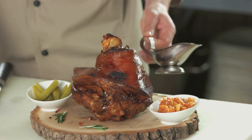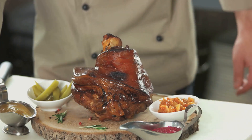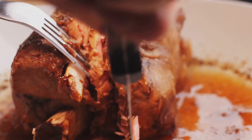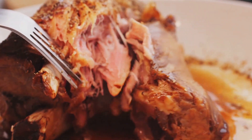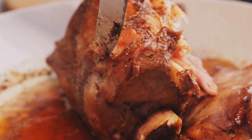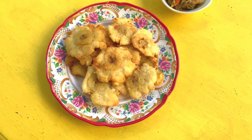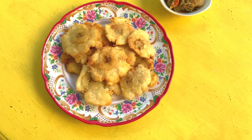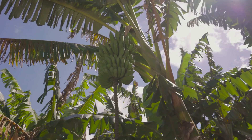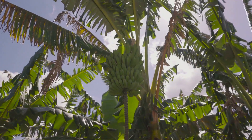Next on the list of essential ingredients is pork — specifically lechon asado, a succulent roast pork dish marinated with a tangy blend of citrus, garlic, and spices before being slow roasted to perfection. The result is a melt-in-your-mouth delight that's as festive as it is flavorful. But a Cuban table wouldn't be complete without plantains — whether served as tostones, twice fried to crispy perfection, or maduros, allowed to ripen to a sweet caramelized finish, plantains bring a versatile and uniquely Caribbean touch to the meal.